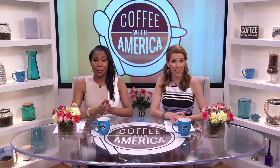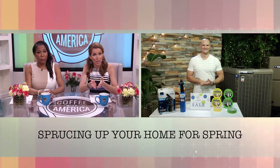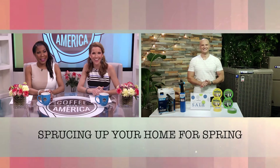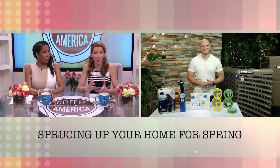Spring is finally here and with the promise of warm weather, people are ready to start sprucing up their homes. Joining us today is contractor Chip Wade, the Emmy-winning host of Elbow Room, Curb Appeal The Block, and several other HGTV shows. So where do we begin if we want to spruce up our home?